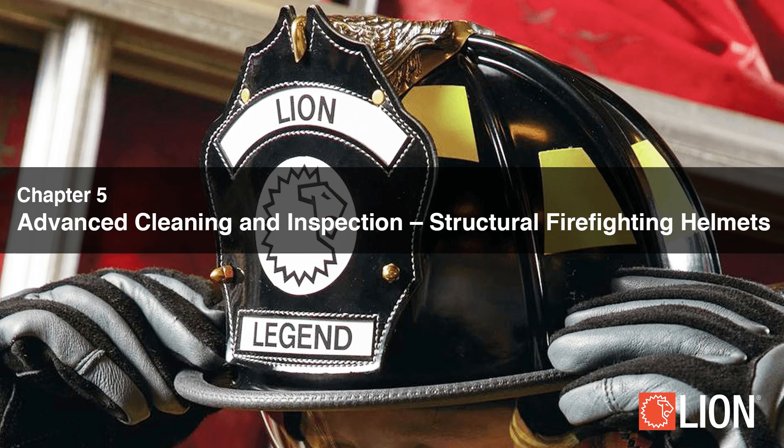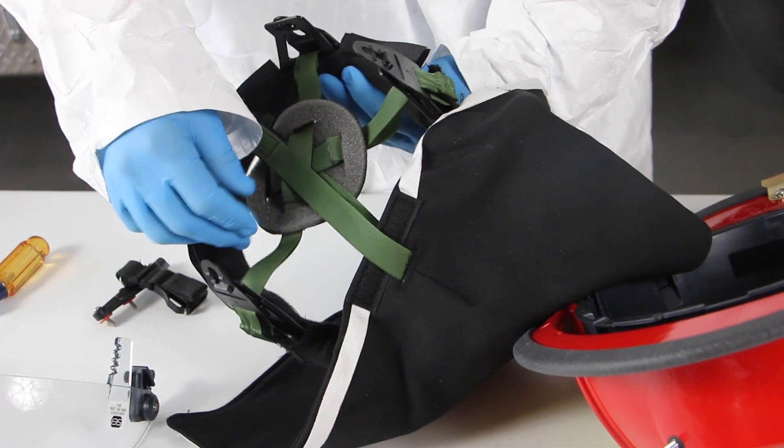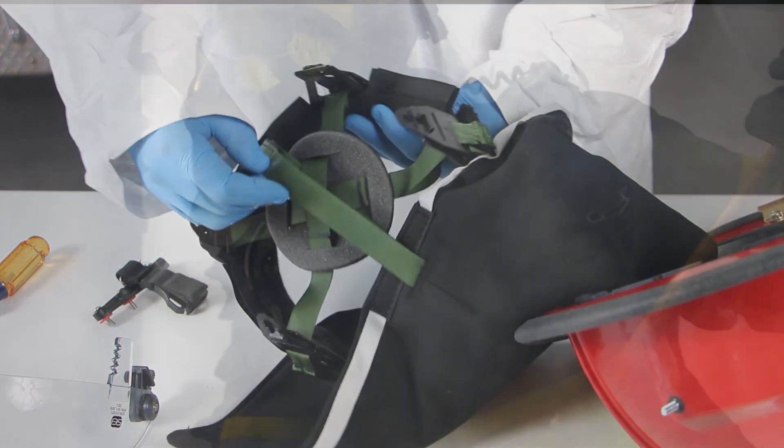Chapter 5. Advanced Cleaning and Advanced Inspection of Structural Fire Helmets. Advanced cleaning and advanced inspection is essential to firefighter safety and health.